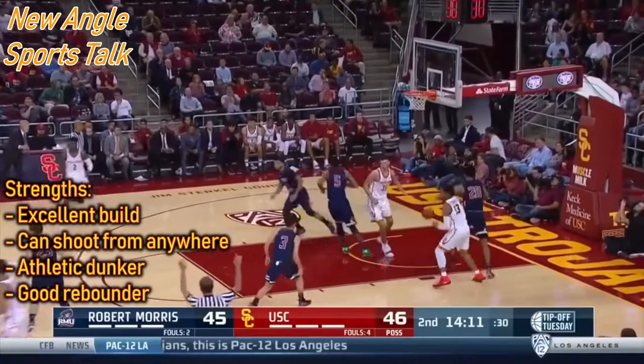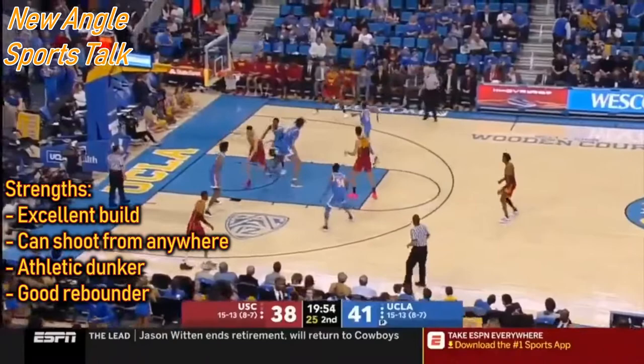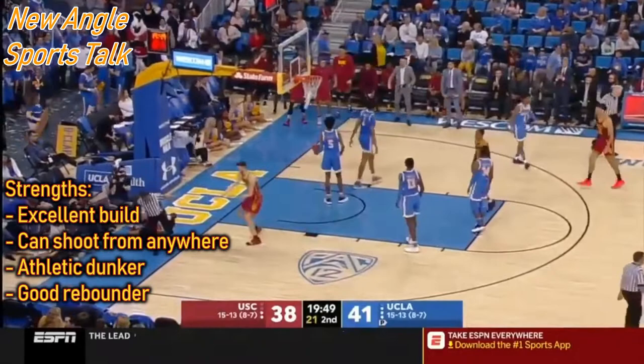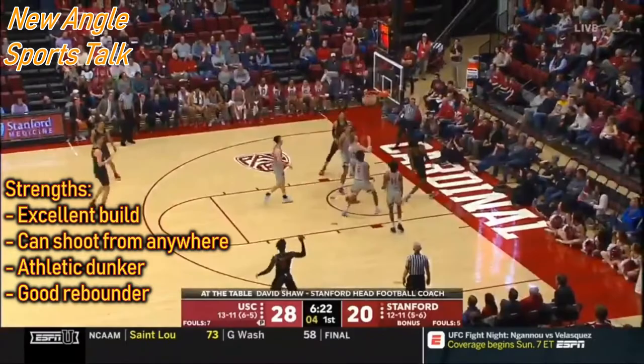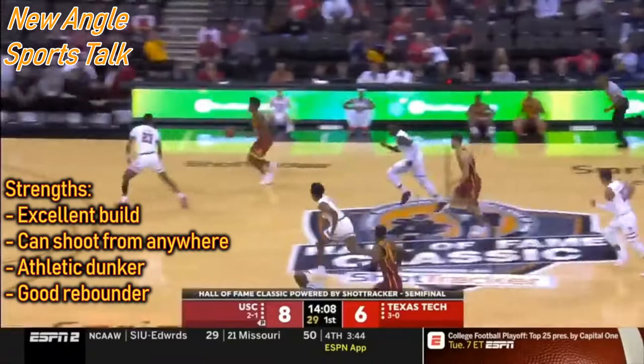Not only does he have the build for it, but he's also got the shooting he needs. He's a good shooter from three, a good shooter from mid-range, and a good finisher around the rim. He can also finish with a little English off the glass, and he's a big-time dunker too. You're going to see all of that in these highlights — he can really throw it down on anyone.